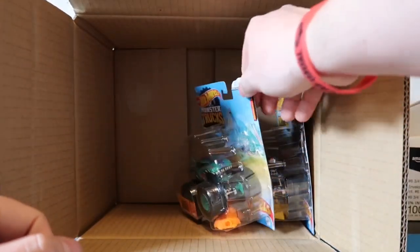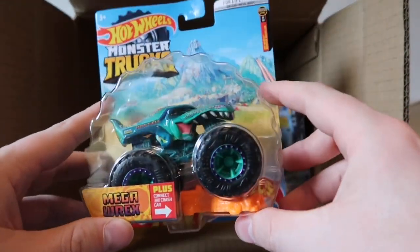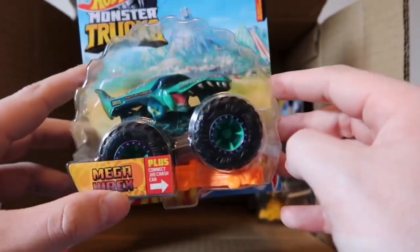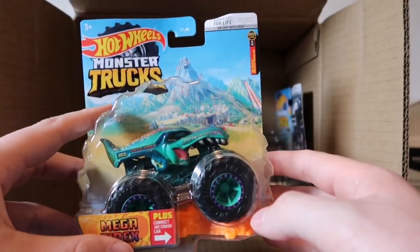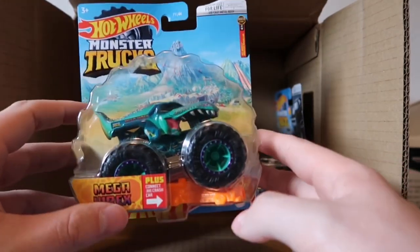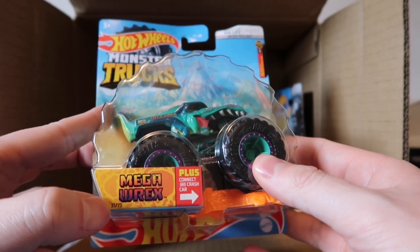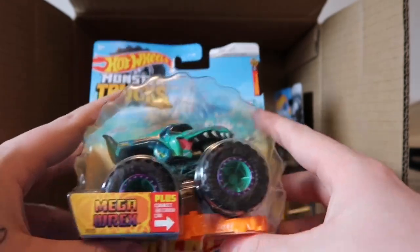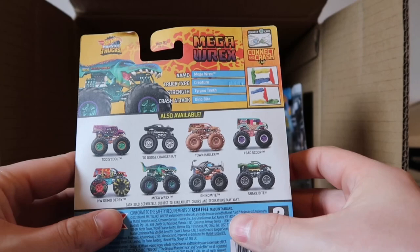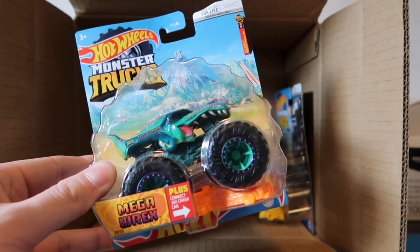Of course we know Mega Rex is a threat on any sort of track. This is one of my favorite Mega Rexes - I love the iridescent Mega Rex with the orange, purples, blues, turquoise, and pink. Such a great looking casting. This is part of the Monster Trucks Live line and it is number seven of eight. How many trucks are we getting this year? We are getting 75 trucks and this is number 31 already - we are almost halfway through the trucks for this year! I cannot wait to get EK's - hopefully that comes shortly.